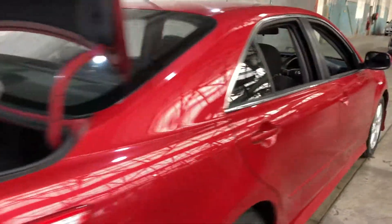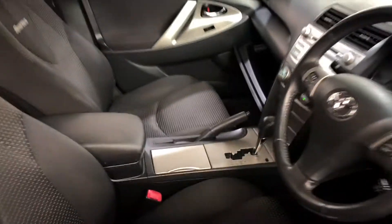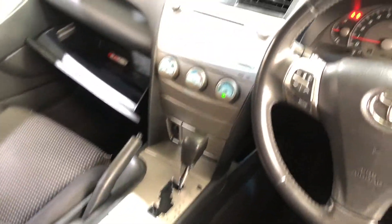Heading inside the car, the car comes in full cloth interior with plenty of backseat space for your passengers. The same goes for the front. This car comes in an automatic transmission. You've got your original head unit with CD player.